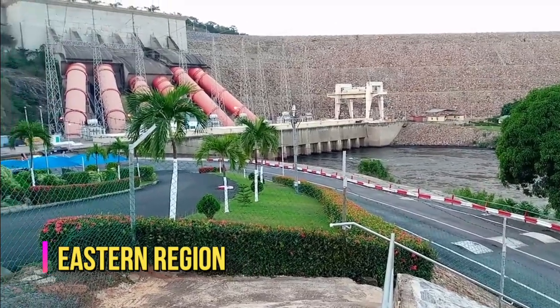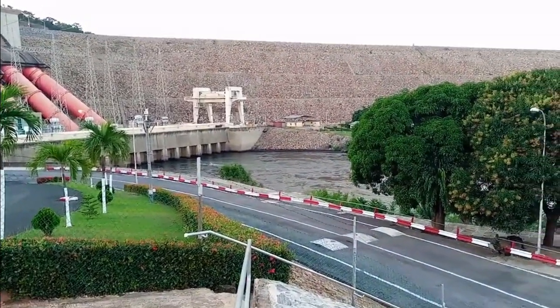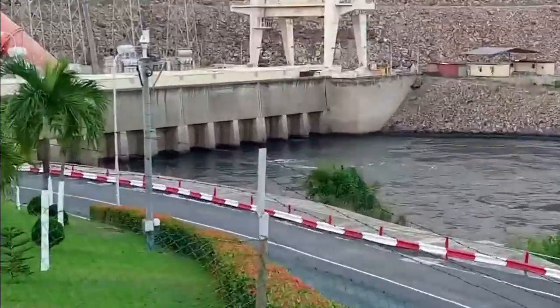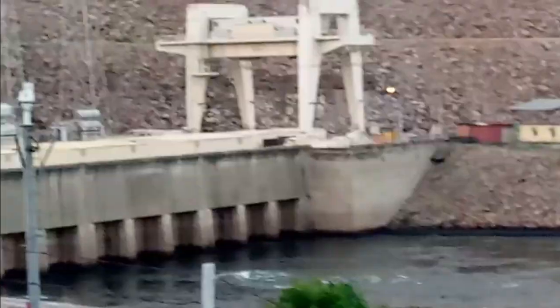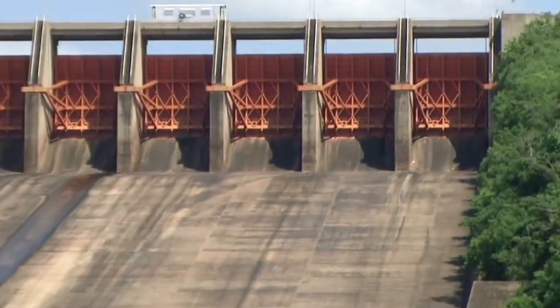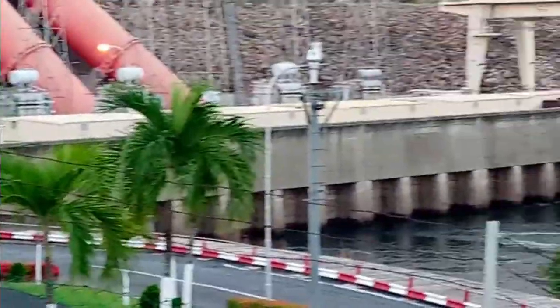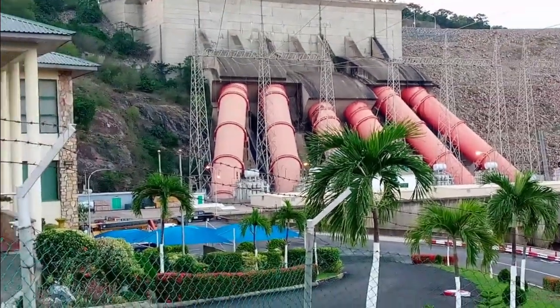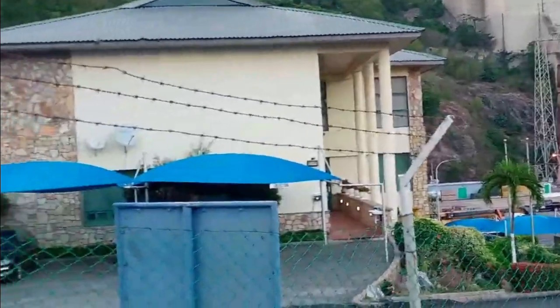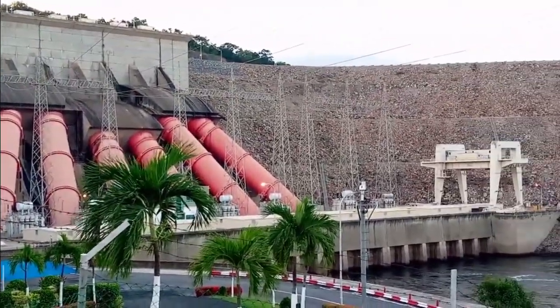Eastern Region. The Akosombo Dam is the greatest project ever in Ghana, and not just the best in the Eastern Region. The Akosombo Dam is always relevant — it supplies electricity to the whole country and other neighboring countries like Togo and Benin. It was opened in 1965 but has found a way to be the primary source of electricity to the whole of Ghana till date. A truly outstanding and ever-relevant project.